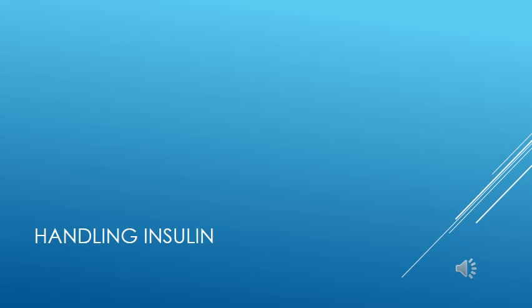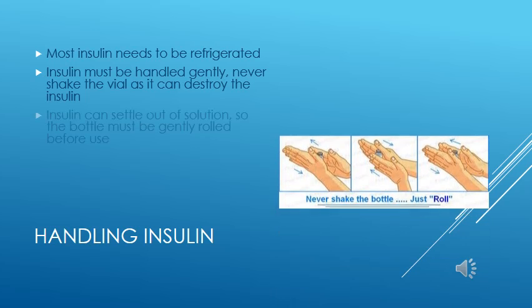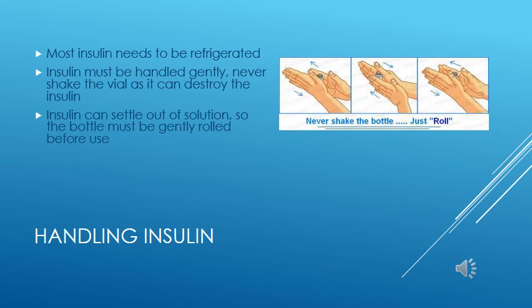If your pet is diabetic, you're going to have to become familiar with how to handle insulin. Because it is a biological product that could become contaminated with bacteria, most insulin needs to be refrigerated. Insulin is a small protein molecule that is somewhat fragile, so it must be handled gently and must never be shaken up. Because insulin is a suspension, it can settle to the bottom of the bottle between injections. We must remix the suspension by gently rolling the bottle between the palms of the hands before each use.